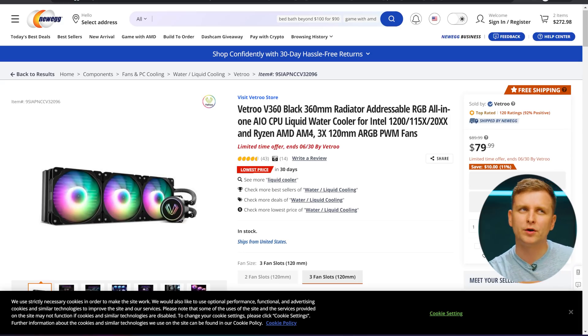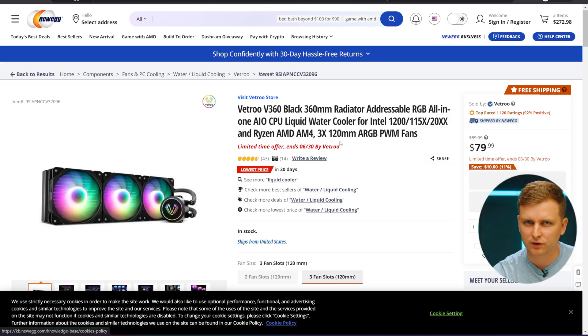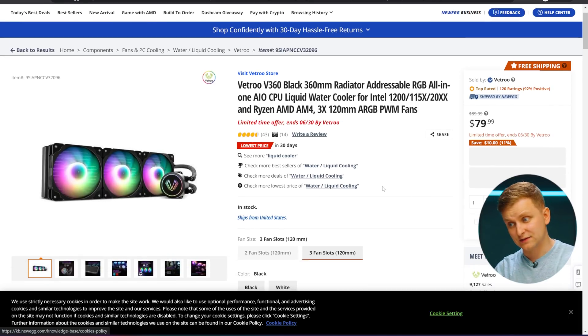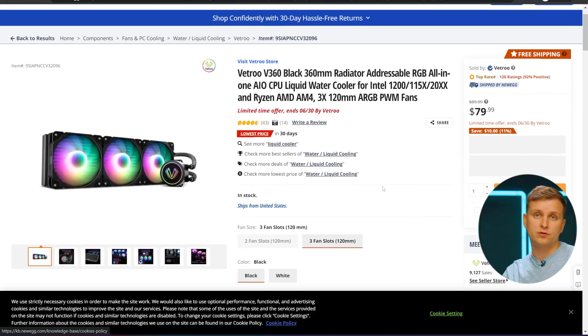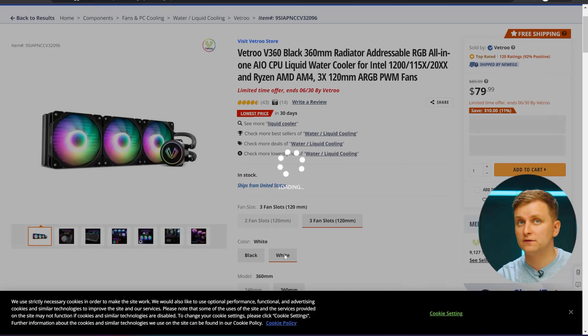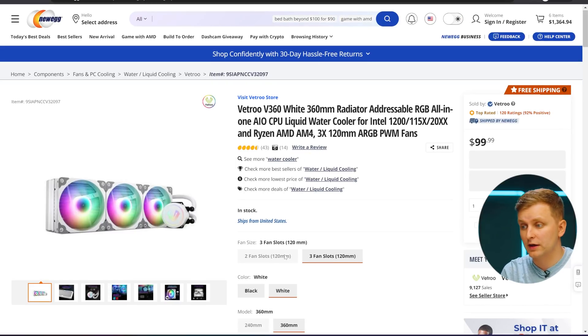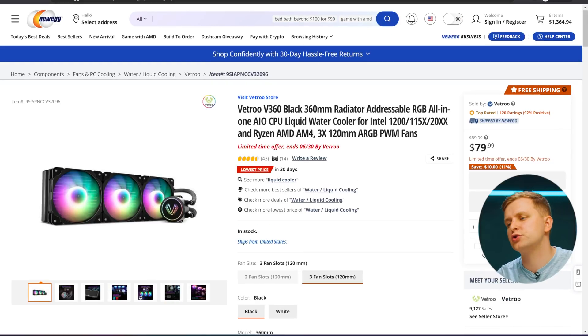Another option if you want to go liquid cooled is the Vetro V360. You might have heard of the Vetro V5 air coolers — they also have a liquid cooler, and it's at a really, really good price right now. Look at that — $80 or something like that for a 360mm AIO. There are white and black versions available, so if you want that aesthetic, you can go with this one as well. I'll leave them in the description below.